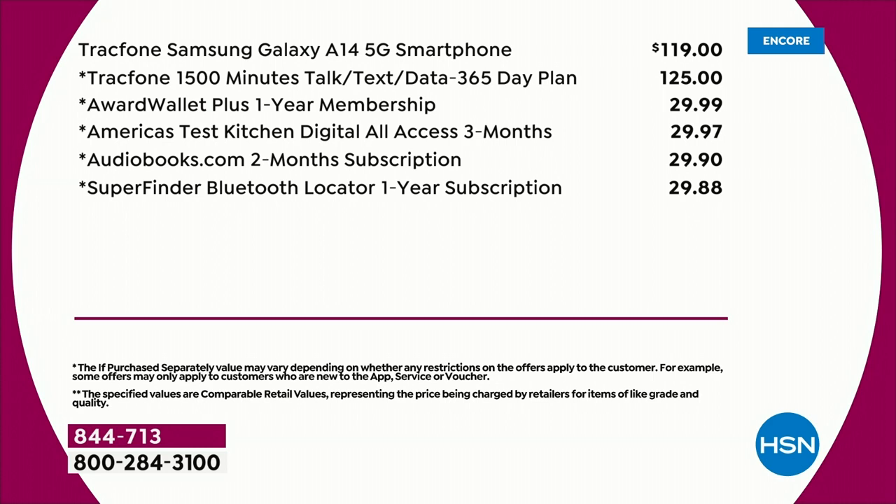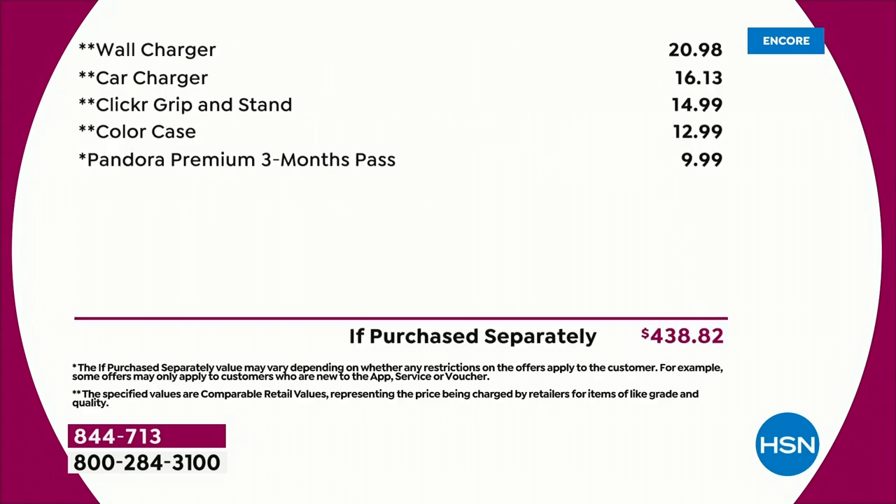That is a year's worth of service — $125. The phone alone is $119 if you just stop there. But then you add in the wall charger, the car charger, the clicker grip and stand, the case.